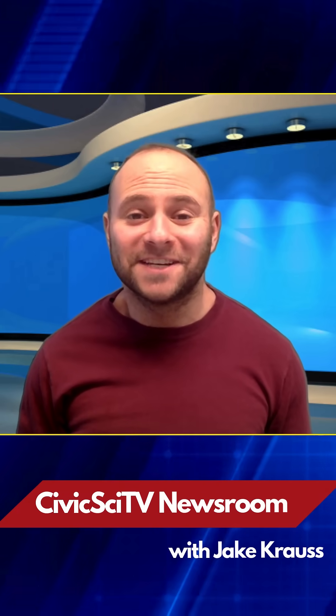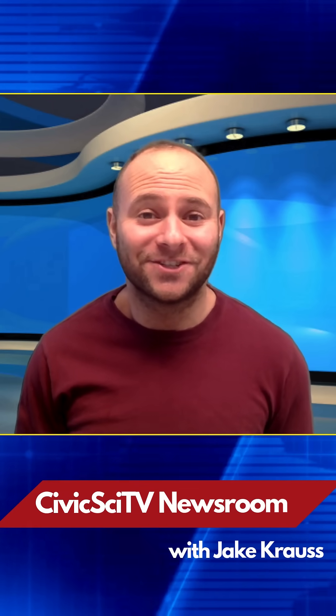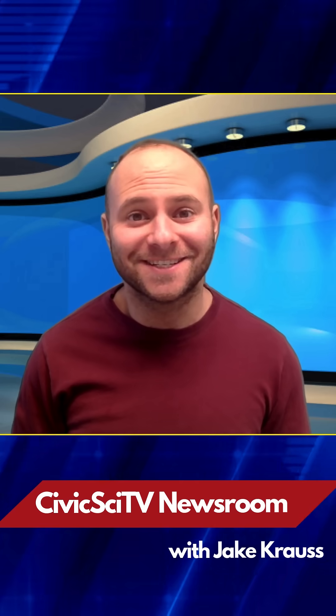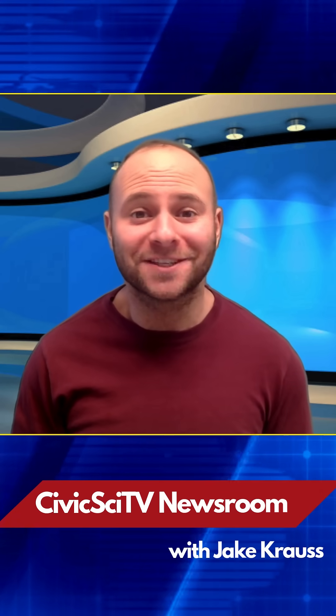Welcome back to the CivicSciTV Newsroom, and Happy New Year! I'm your host, Jake Kraus, reporting from Washington, D.C., on the latest civic science news, now with a focus on the environment.